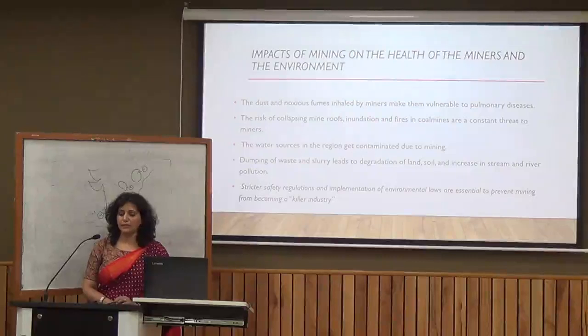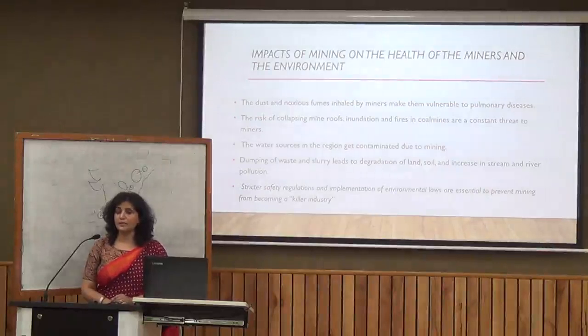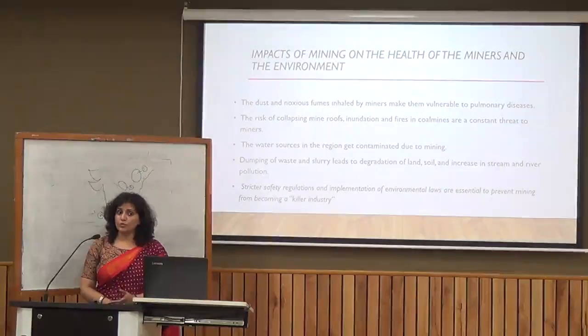If we talk about the impact of mining on health and environment: dust and fumes are inhaled by miners, making them vulnerable to pulmonary diseases. There is also the risk of roof collapse in mines, especially coal mines. Water resources can get contaminated, and waste and slurry cause land and soil degradation. We need strict safety regulations and laws to conserve the environment.